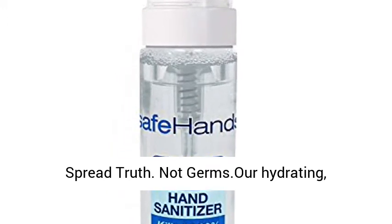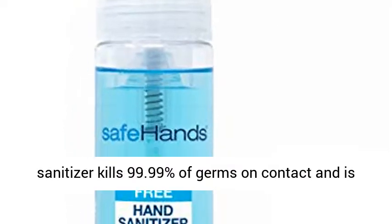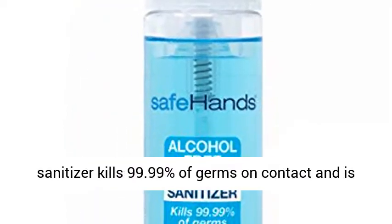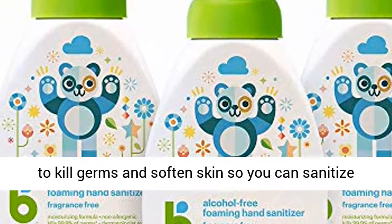Spread truth, not germs. Our hydrating, skin-soothing, foam-based, non-toxic hand sanitizer kills 99.99% of germs on contact and is scientifically formulated to be used all day long.